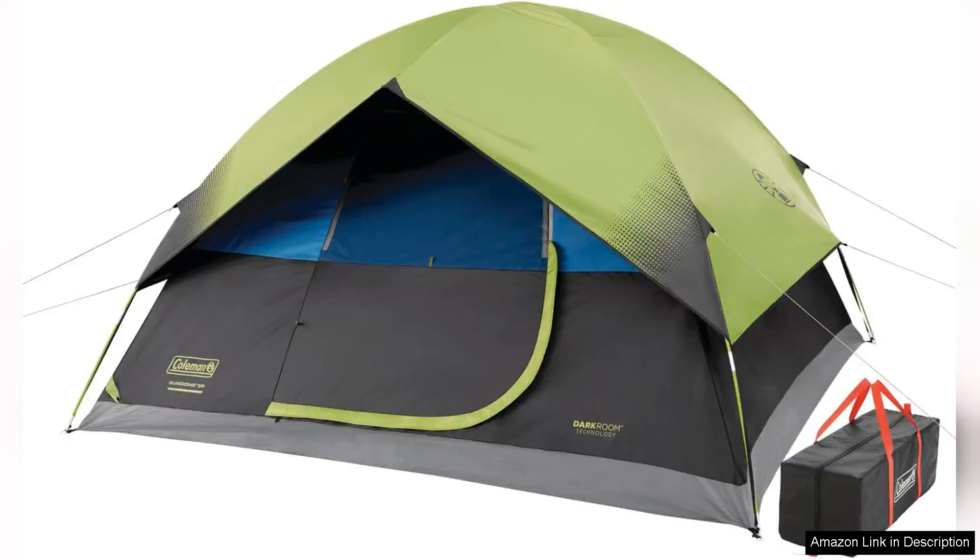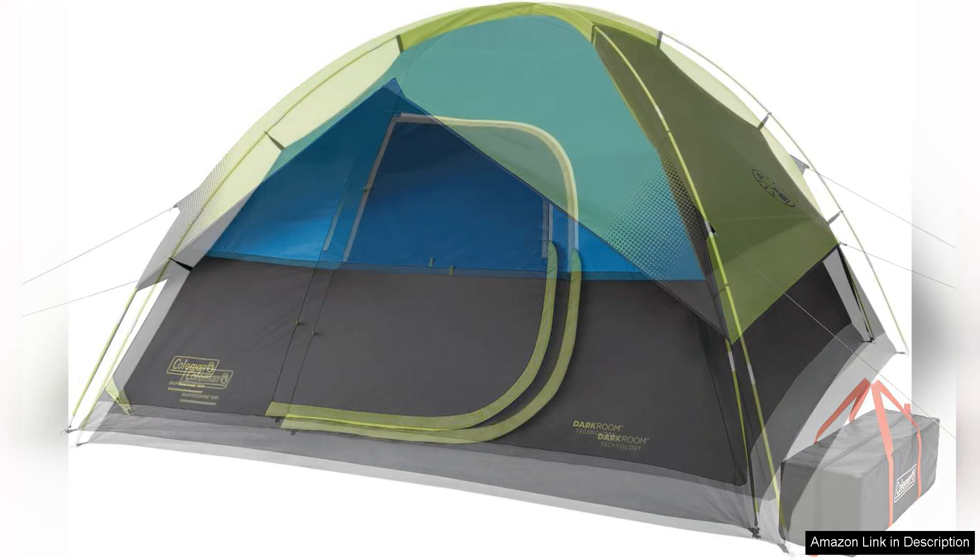The Coleman Dark Room Sun Dome Camping Tent is an outstanding choice for outdoor enthusiasts seeking a comfortable and restful camping experience. Designed to accommodate four to six people, this tent effectively combines practicality with innovative features.